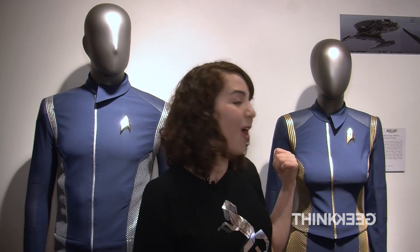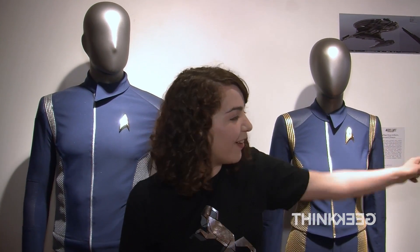These are the new and updated crew uniforms from Star Trek Discovery. On my right we have First Lieutenant Saru's uniform. On my left, First Officer Michael Burnham, and all the way down there, that is Captain Philippa Georgiou's uniform.